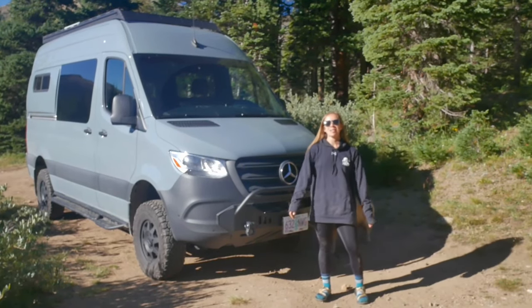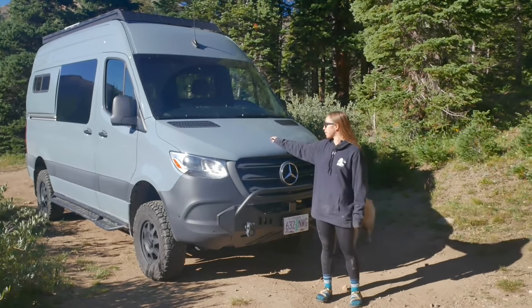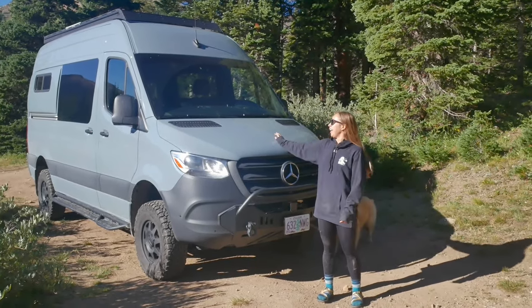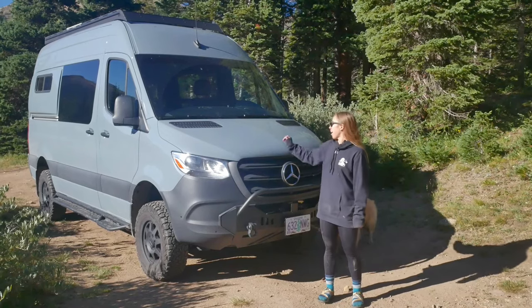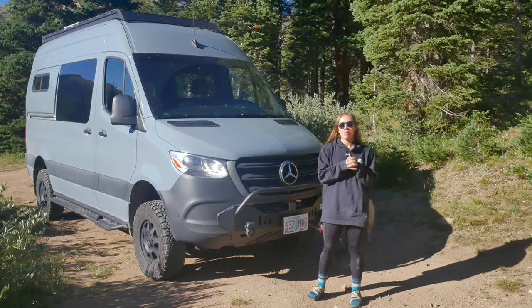What's up, everybody? Devon here from Engearment.com. We are up in Jones Pass, Colorado, testing out our Adventure Wagon camper van. This has been a dream of mine — I am so excited. When Engearment reached out and said we can partner with Adventure Wagon, I was pumped.